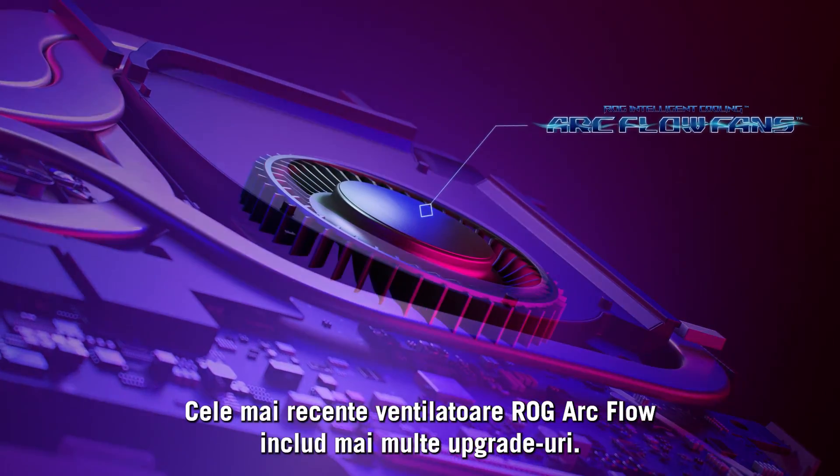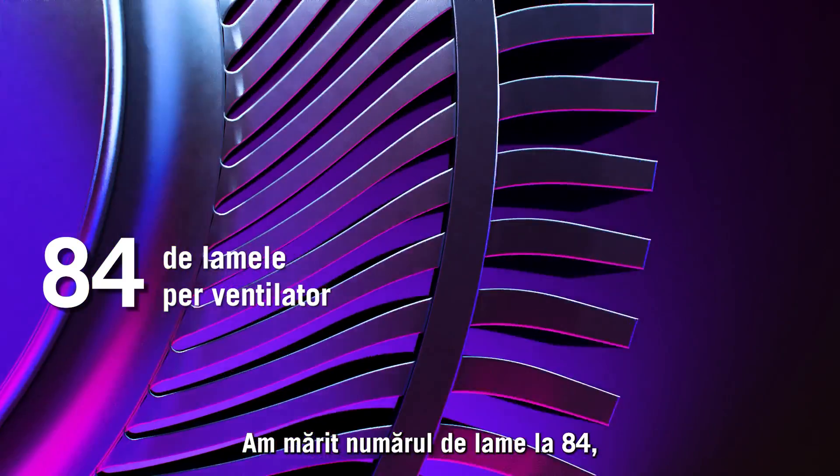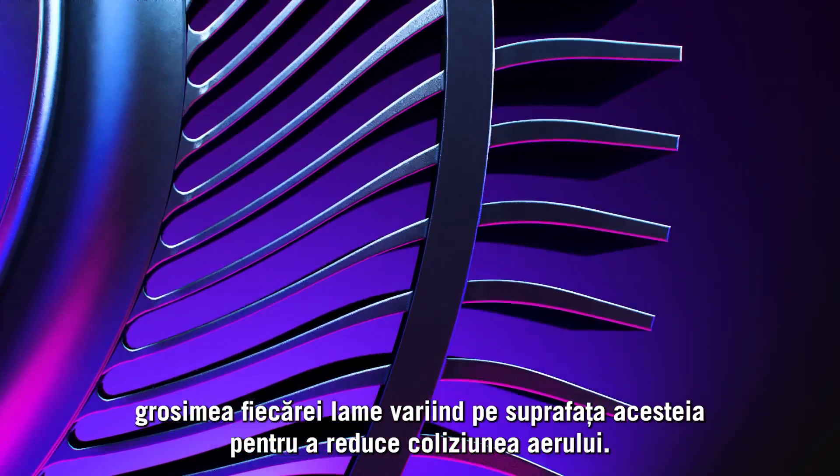ROG's latest arc flow fans include a number of upgrades. We've increased the number of blades to 84, with the thickness of each blade varying across the surface to reduce air collision.